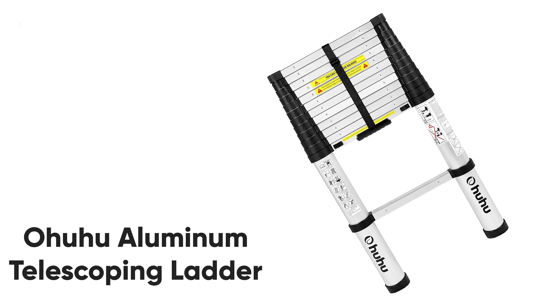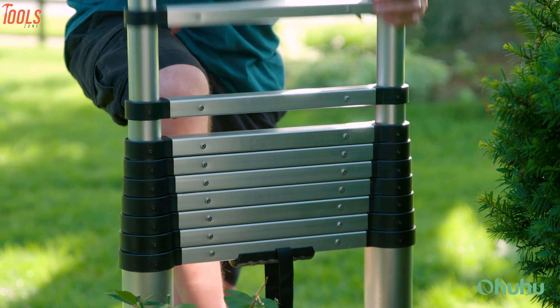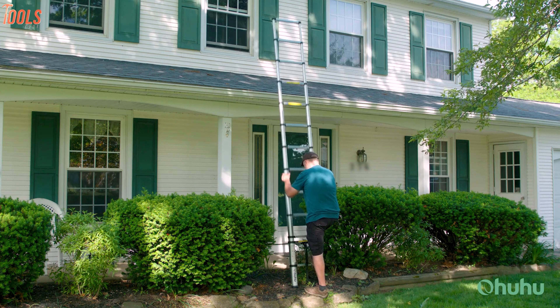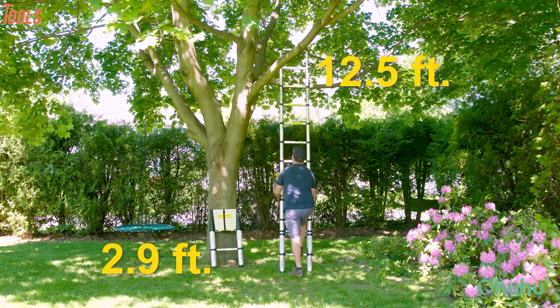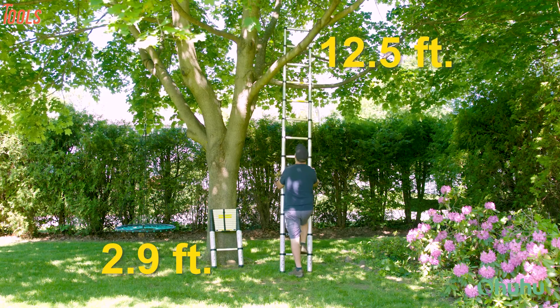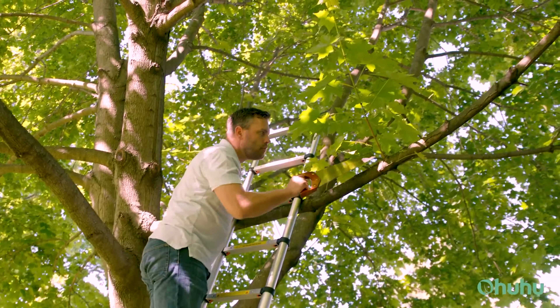Meet the Ohuhu Aluminum Telescoping Ladder, a compact and collapsible ladder for your basic household work like painting the walls, changing the light bulbs, and doing small climbs. Built from premium aluminum alloy, this 12.5 feet extendable ladder is lightweight and easy to carry so that you can use it for individual purposes without losing much strength.